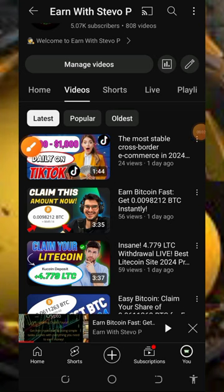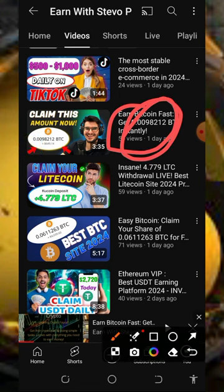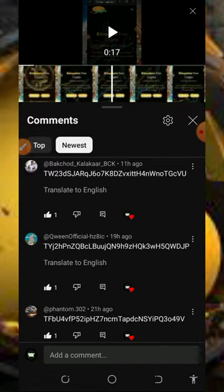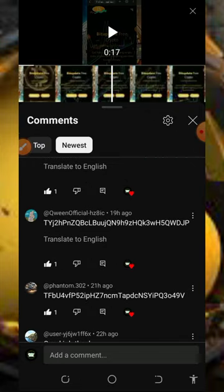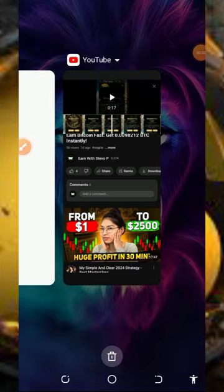Welcome back to this update. I requested you guys to like and comment your Trust Wallet address on this video. I got a lot of people that commented, so here I have the first three comments and I'm going to send them free tokens. They have liked the video and commented their address, so we are going to send them free tokens to their wallet. Let's go back to our Trust Wallet and make the transaction.